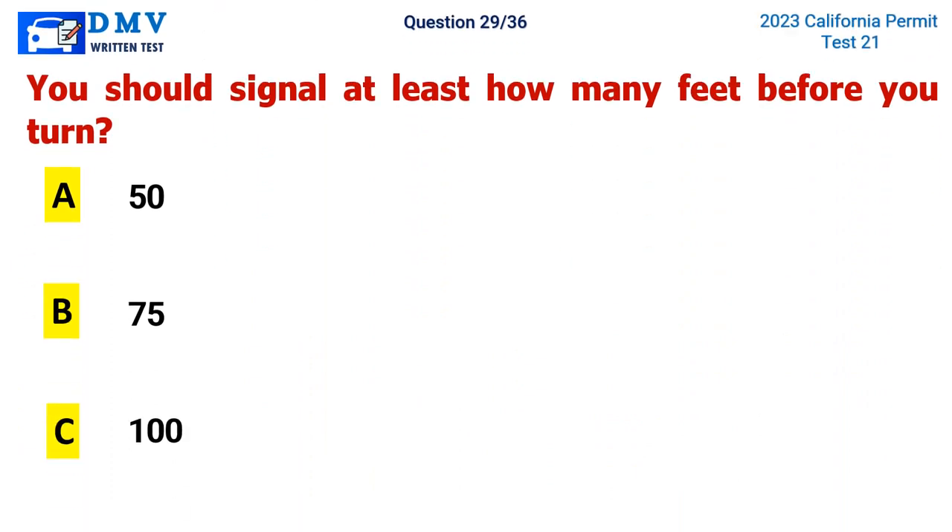Question 29. You should signal at least how many feet before you turn? A. 50, B. 75, C. 100. The correct answer is C. 100 feet.